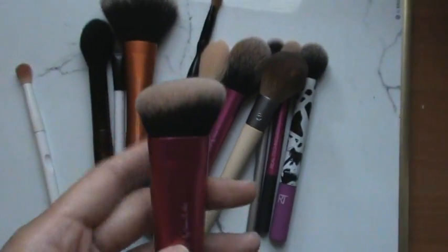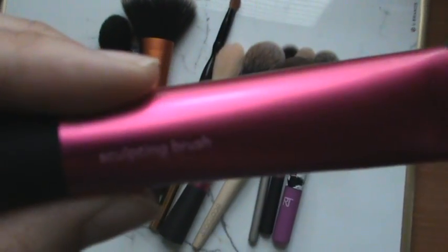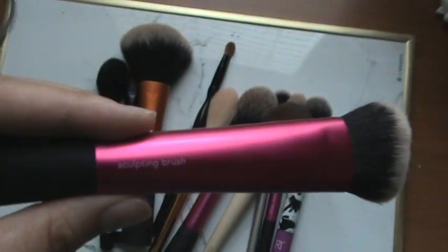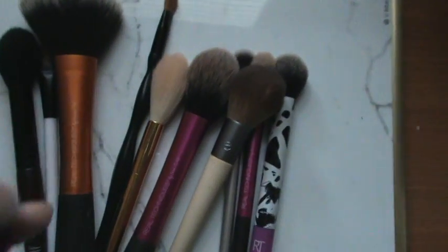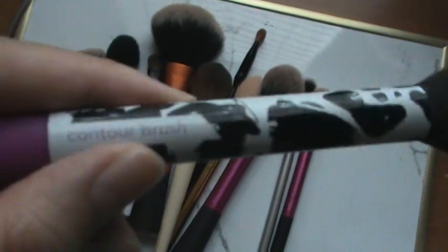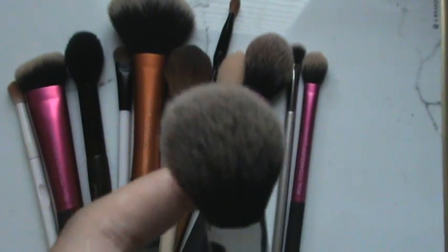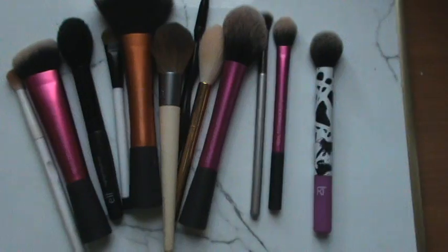For contour, if it's cream contour, I will use this Real Techniques Sculpting Brush. It's shaped to kind of carve out your cheekbones, and I like to use it with cream contour because it gives a more precise application, and then I can blend it out with another brush. But if it's a powder contour, I will use this Real Techniques contour brush, which gives a more precise application but because it's powder and a little dense, it allows me to buff it out on my skin so it doesn't look like just a streak of brown.